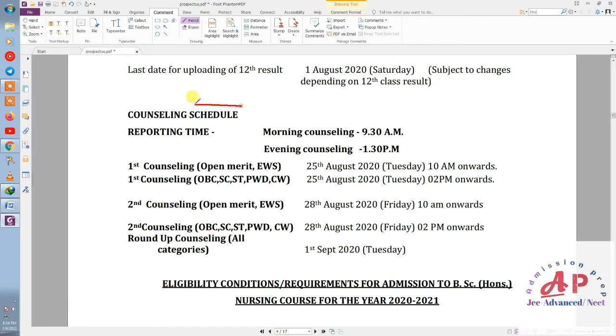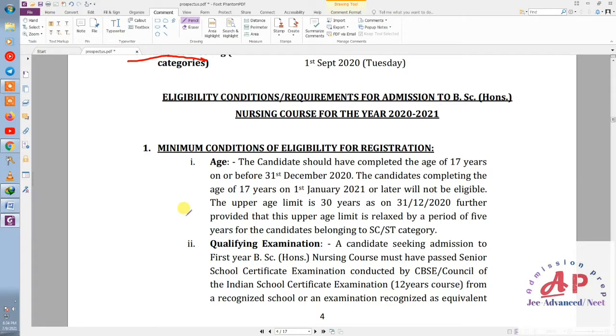One more thing about the counseling schedule: in the past year there were two counseling rounds — first counseling and second counseling, and a roundup. The main counseling rounds were first and second. That was for last year. Now let's talk about the main criteria, which is age.